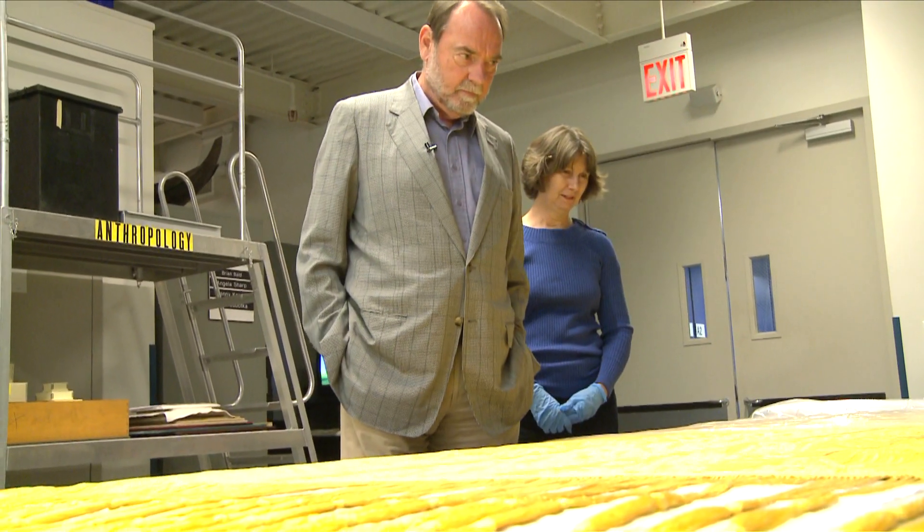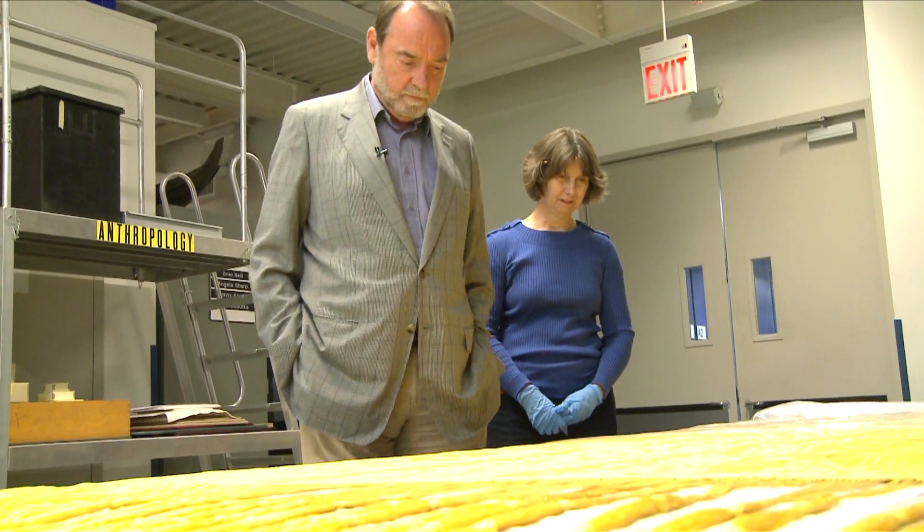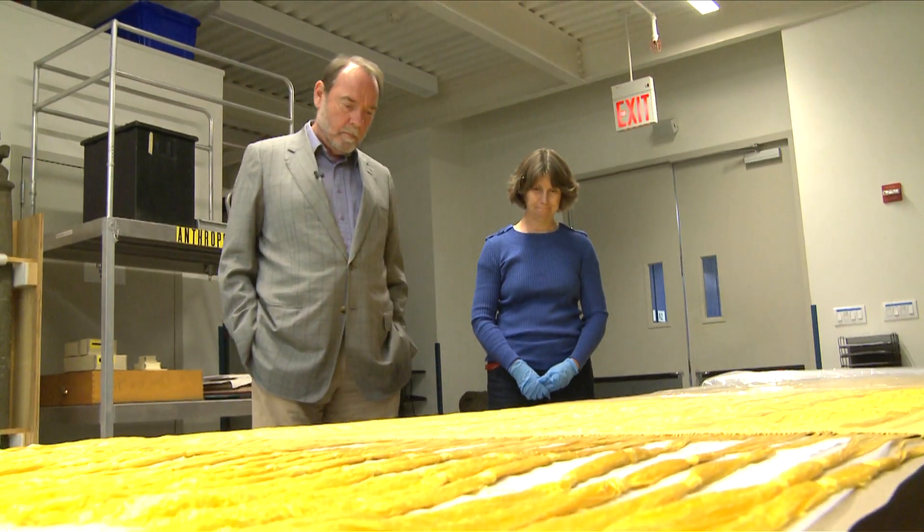It goes to show that it is possible to bring back a really complex tradition of this kind almost from the dead. By the middle of the 20th century, there was almost no weaving of this kind being done anymore in Madagascar. People were weaving, but they were not weaving fabrics that were anything like as complex as this.